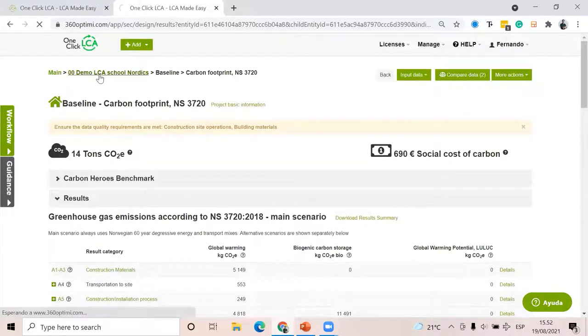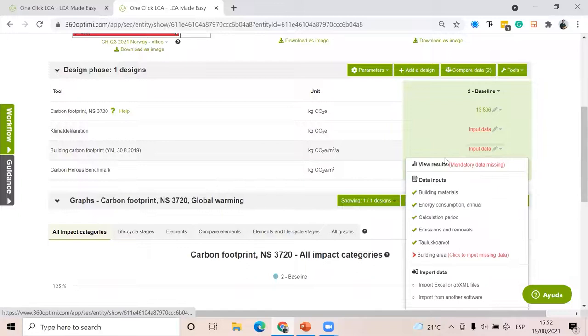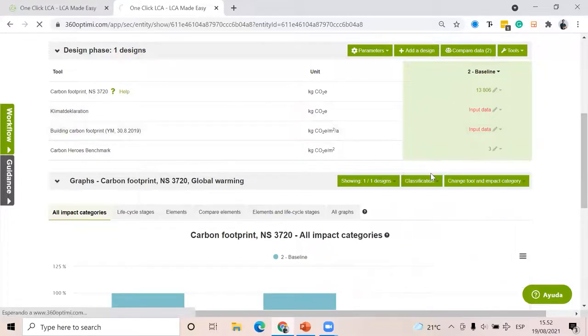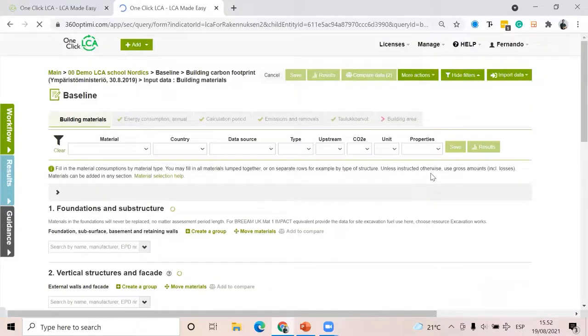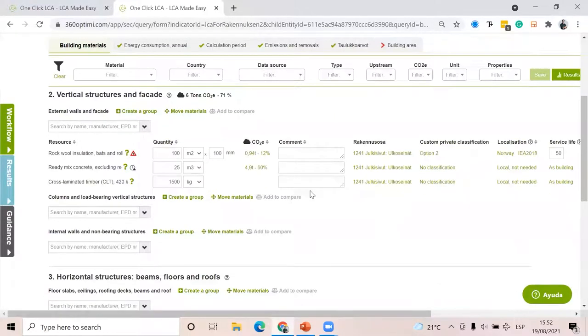Now I want to show you, with the Finnish tool, a way to do this faster when it comes to building materials.